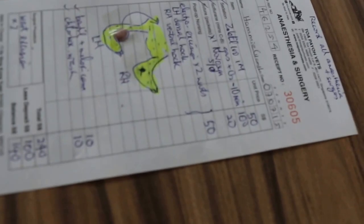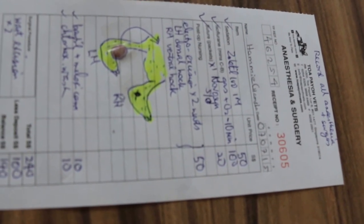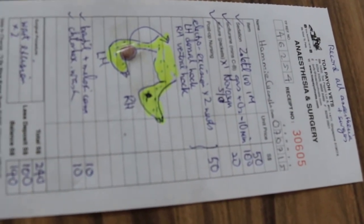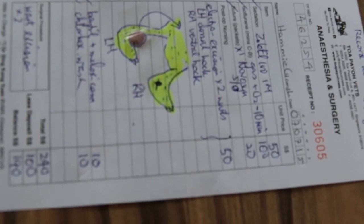After that, put the gas on. All this, just a record — that anesthetic must be properly recorded, otherwise next time we don't know what's happening. So this is the anesthesia and surgery record.